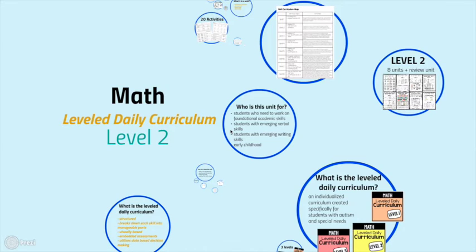Hi, this is Sasha from TheAutismHelper.com, and this is a product preview of my Math Level Daily Curriculum Level 2.